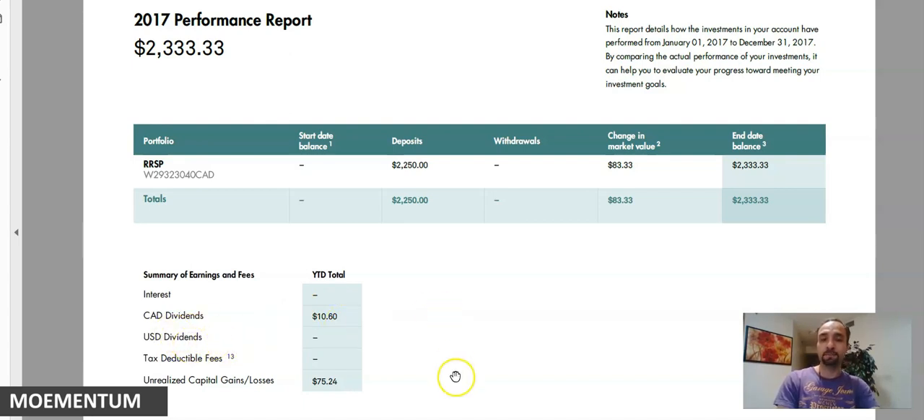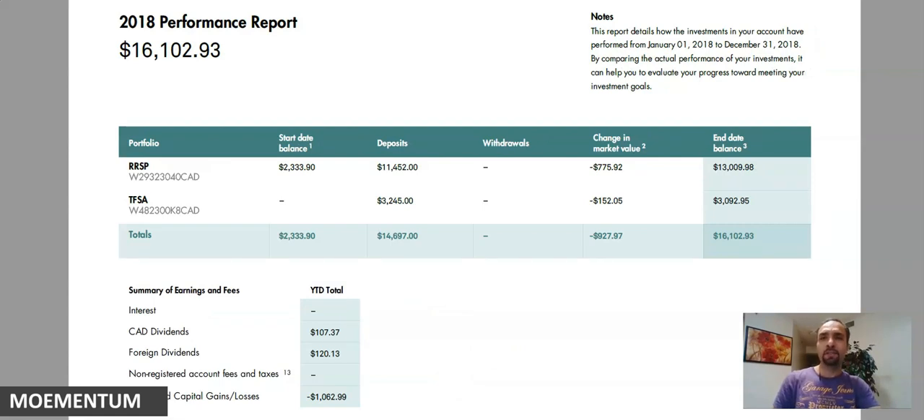Looking at 2018 — and if you recall, by the end of 2018, especially November and December, the stock market was doing very poorly with a huge decline in stock values. Despite continuing to deposit more funds, the value of my account was about $16,102 and I had an unrealized loss of about $927. But the name of the game in stock market investing is being patient and having faith that it is one of the greatest ways to generate wealth.